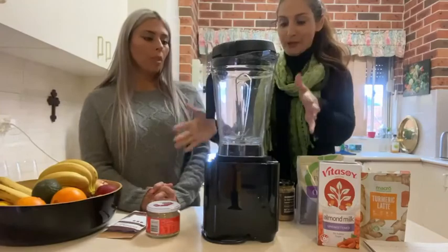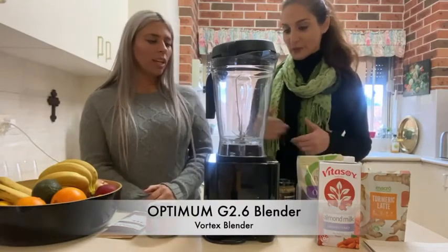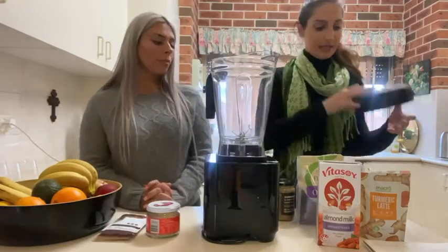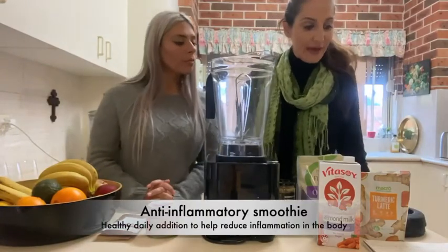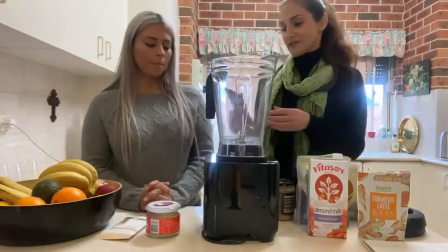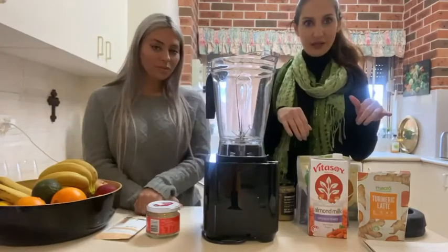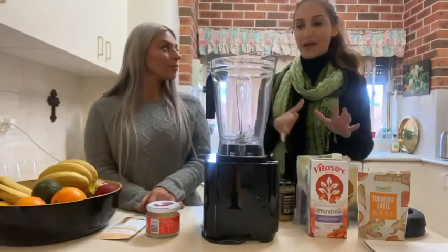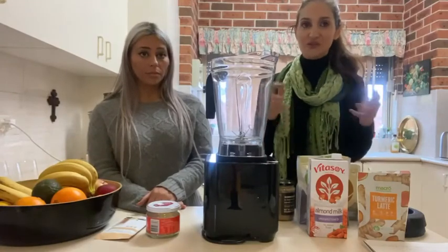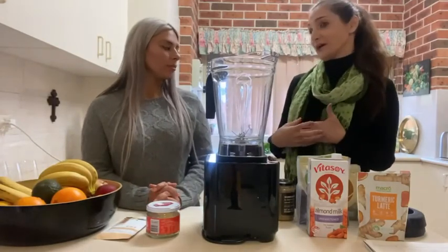So we've got my new Optimum blender, which I love because it's so easy to use - we're going to see that today in action. The first thing we're going to do is make the anti-inflammatory smoothie. The ingredients we have for that are almond milk, some plant protein - and Jolene said she likes chocolate, so I've got my complete chocolate plant protein. Now, the reason I like to put protein in every smoothie - we hear of protein shakes all the time, but it's not just for gym junkies. Jolene, do you know why we need protein in our diet?